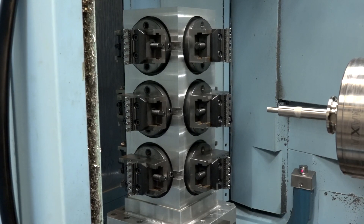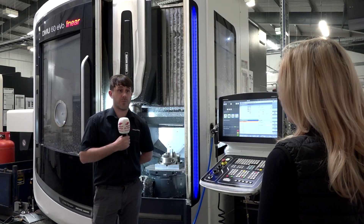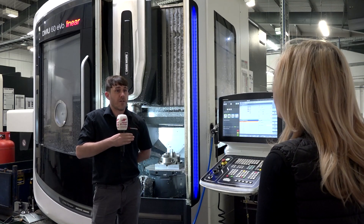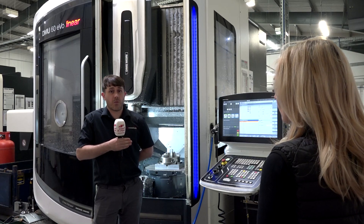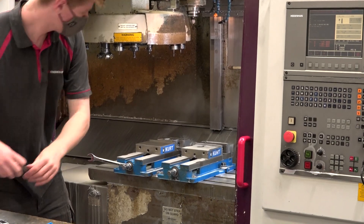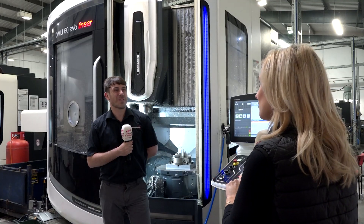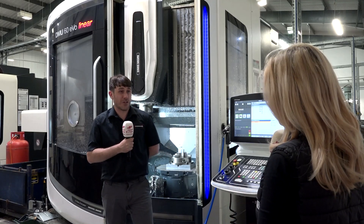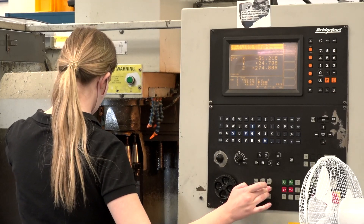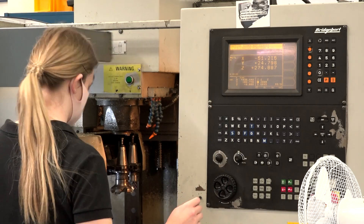We've invested in apprentices here too. Apprenticeships is something I'm definitely really passionate about — I'm an apprentice-trained person myself. There was a little bit of a lack of it in the British Isles, but now I want to push it forward and get more apprentices on board and train people our way. We've also got a female apprentice called Charlotte, and I'm really proud about trying to bring diversity to the machine shop. We also have a female quality engineer and a female facility manager as well.